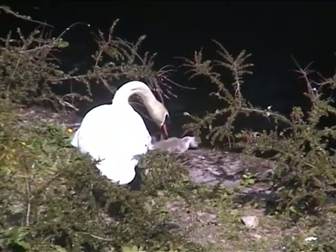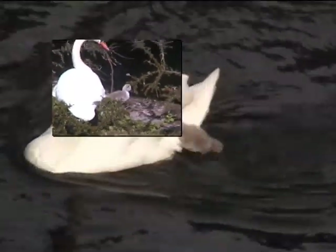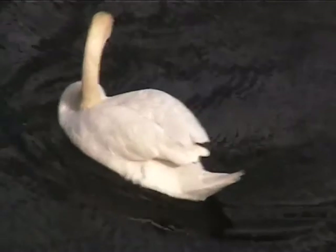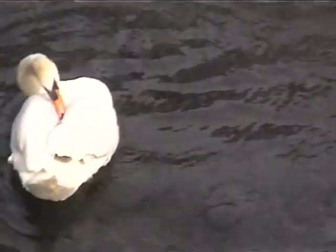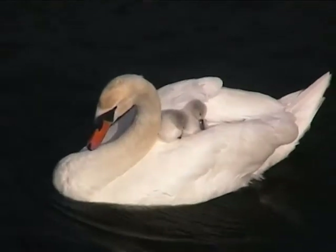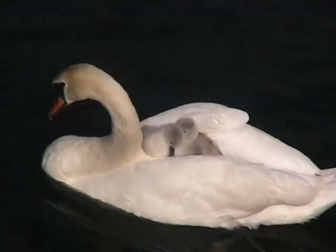All the time they were being coaxed towards the water by the pen. After two days, the cob brought its two cygnets on their maiden voyage down the canal. However, it seemed the pen had lost hope for the two remaining eggs. We feared they had succumbed to the cold water of the previous high tide.